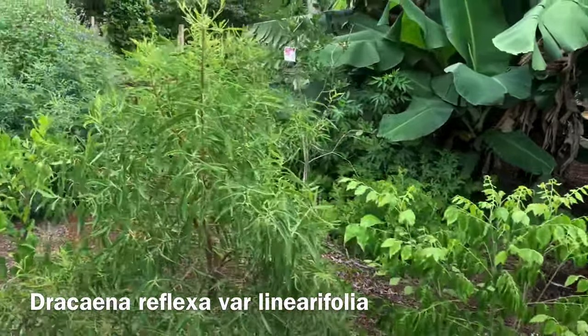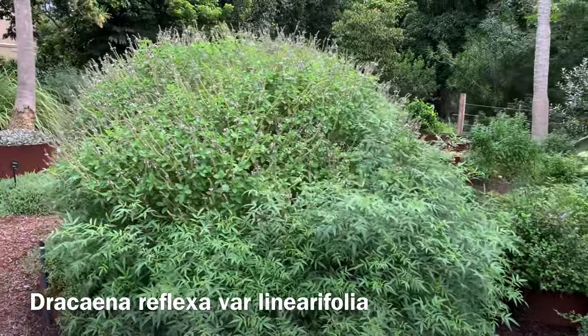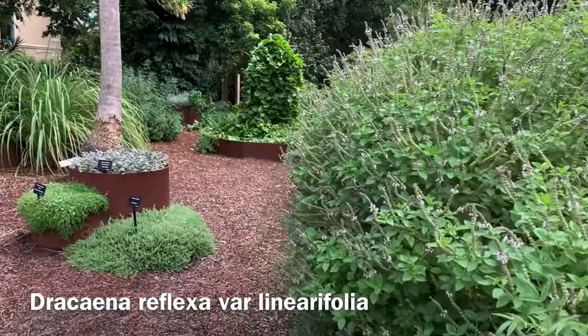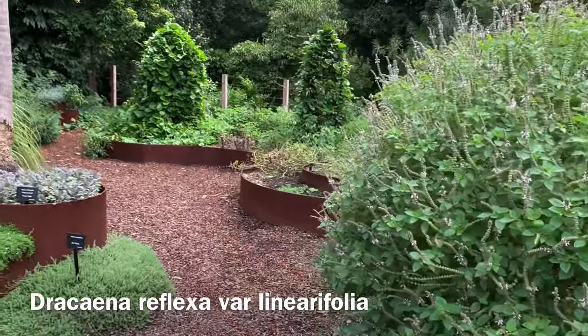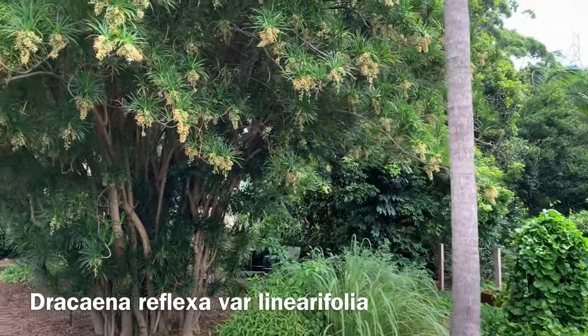Just outside of our cactus and succulent garden is our yellow wood garden, named for a large Australian rainforest tree. It's also a place where children come to learn about cultivating herbs and vegetables. And right at one end of the garden is this plant.